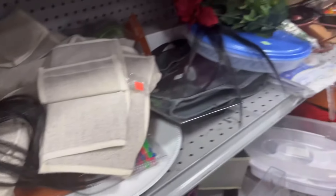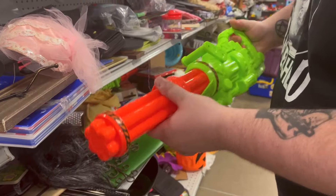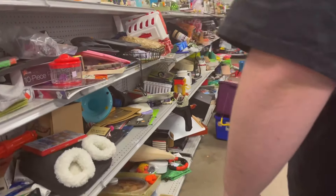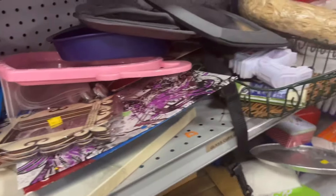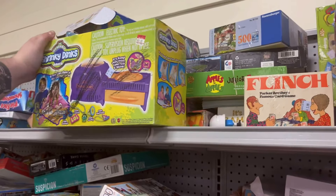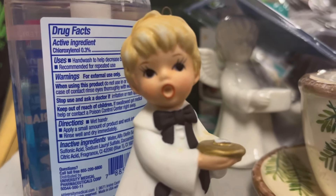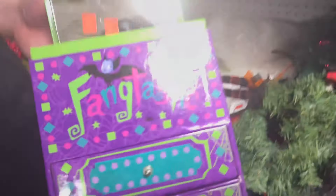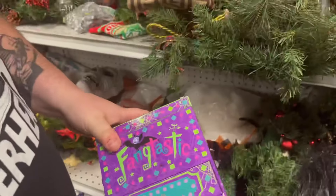Some eyelash extensions — maybe for Snuffleupagus? Josh is interested in some Frozen crochet. We got some Shrinky Dinks, and yeah, that's Frozen. This Vampirina little storage box thing has been here for a couple days. It's cute — I looked it up the other day and it's not really worth much, but it is cool.